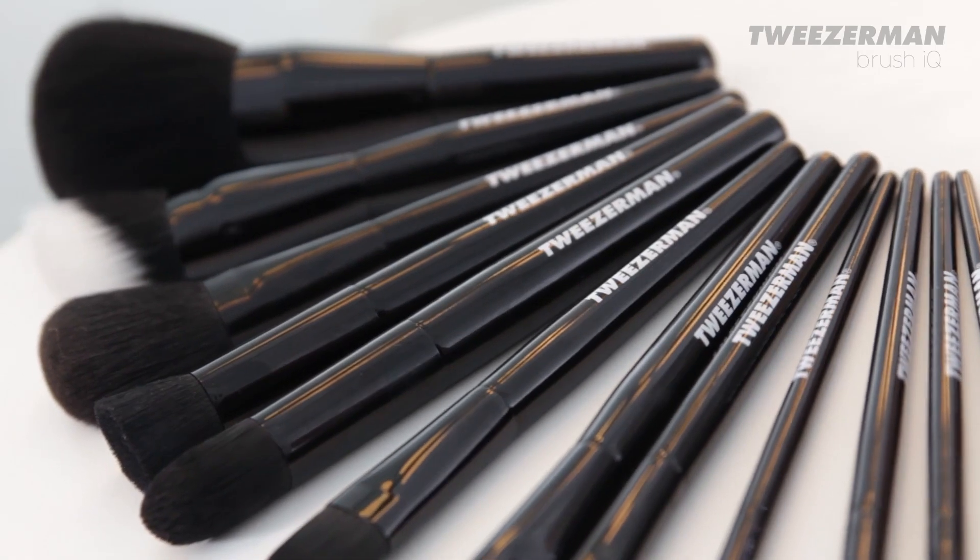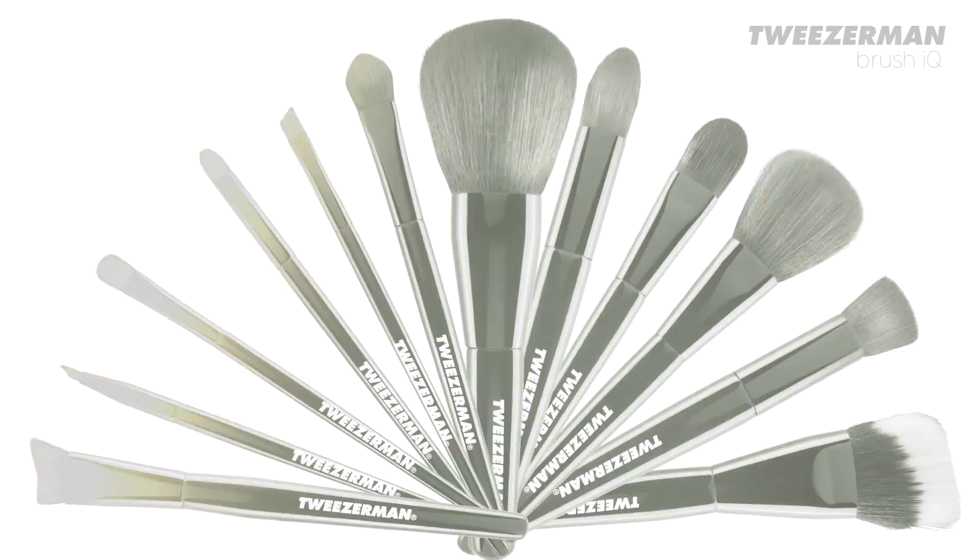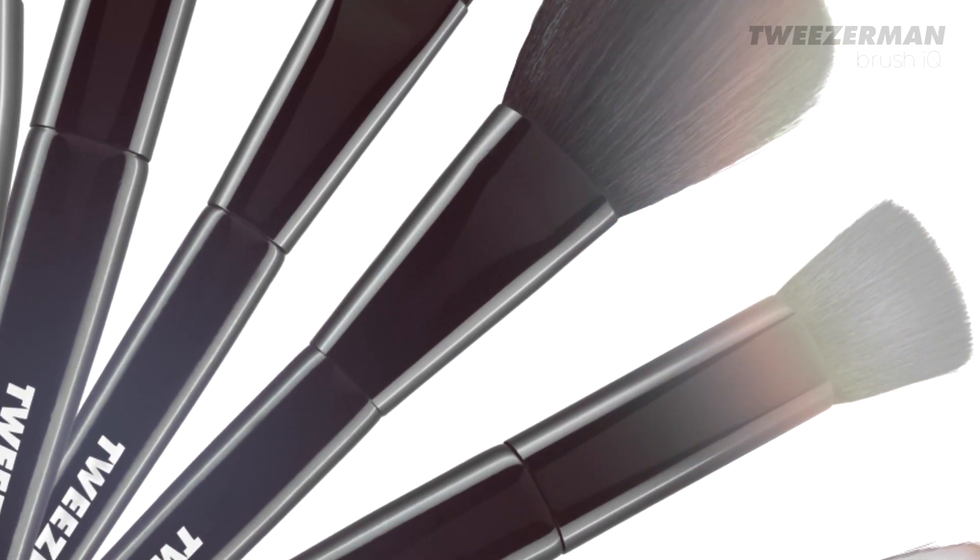I demand excellence from my beauty tools and Tweezerman Brush IQ range are top quality, innovative and cutting-edge, providing good preparation, precision and performance. These expertly designed brushes use Dupont Nitrofil Filaments, which provide superior pick-up and release of products.